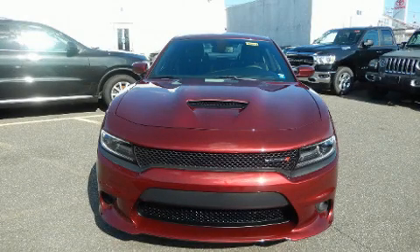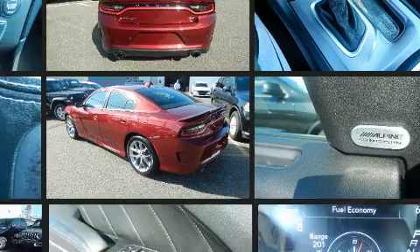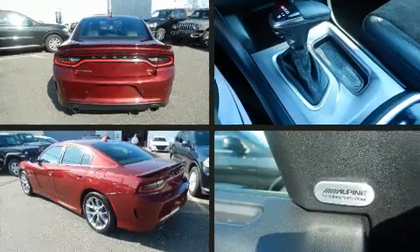Experience driving perfection in the 2019 Dodge Charger. This four-door, five-passenger sedan just recently passed the 20,000 mile mark. Under the hood you'll find an eight-cylinder engine with more than 350 horsepower, and for added security, dynamic stability control supplements the drivetrain.